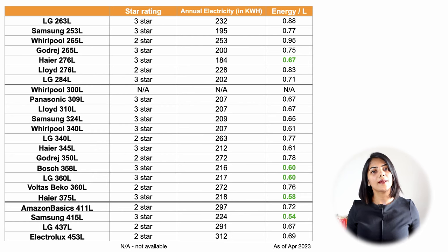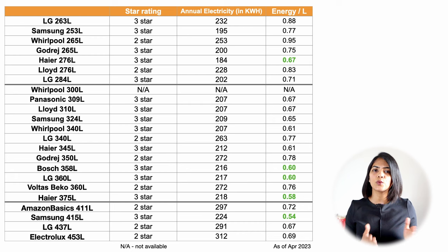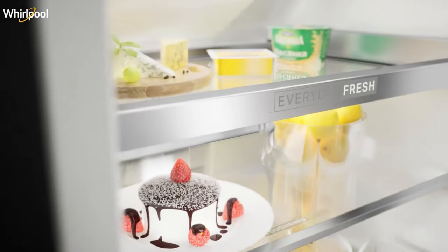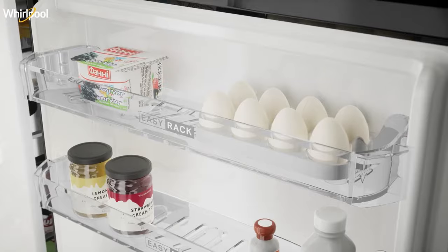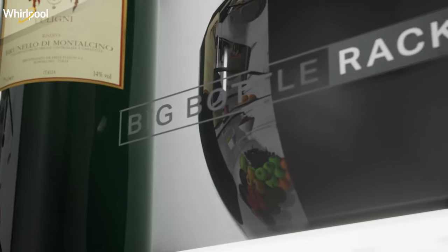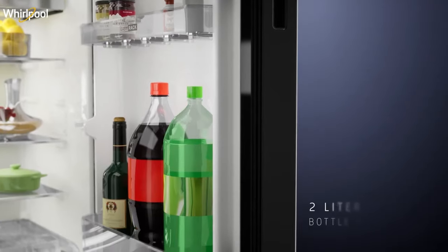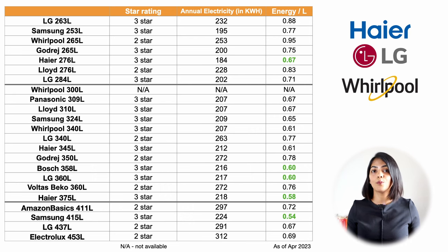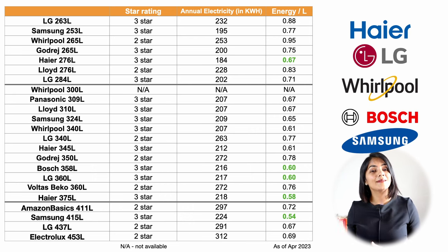Another key aspect is the star rating. Most double-door fridges compared are 2 or 3 stars and consume anywhere between 200 to 300 kilowatt hours of electricity per year. Even if your per-unit cost is about 8 rupees per kilowatt hour, the difference is only about 800 rupees per year. So I recommend selecting the fridge based on configuration and performance rather than the star rating, as a 2-star fridge is not that much of an electricity guzzler. But if this is important for you, the Haier, LG, Whirlpool, Bosch, and Samsung double-door fridges highlighted consume the least power based on the capacity they offer.